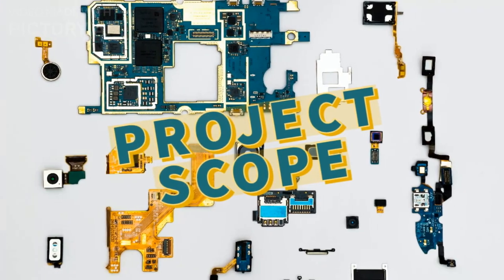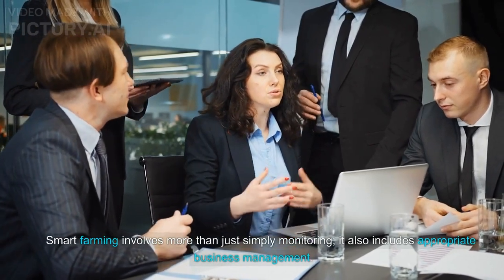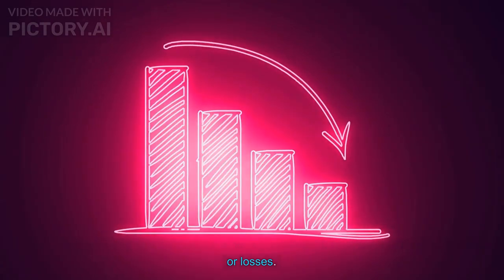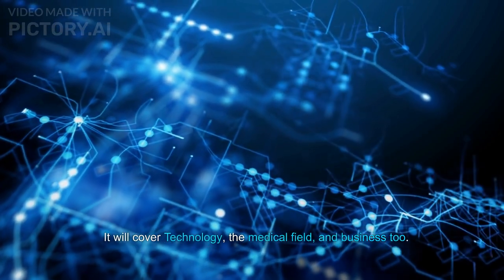Scope of the project: Smart farming involves more than just simply monitoring — it also includes appropriate business management. By acquiring basic data such as the time of insemination, revenue, and predicted profits or losses, it will cover technology, the medical field, and business too.